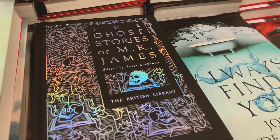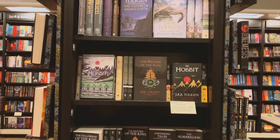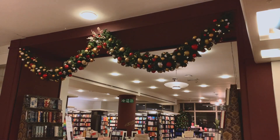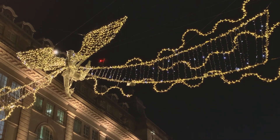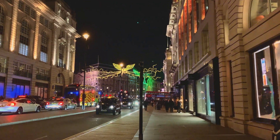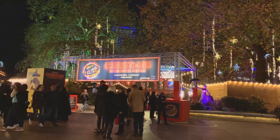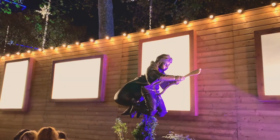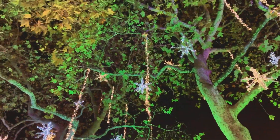Waterstones also has quite a big selection of audiobooks. After we finished book shopping, we decided to take a little stroll around London. We went to the Leicester Square Christmas market and had some mulled wine — I highly recommend you go and visit. They've got beautiful lights just hanging from the trees, and there are also statues scattered around Leicester Square, which makes it really fun trying to find them all.